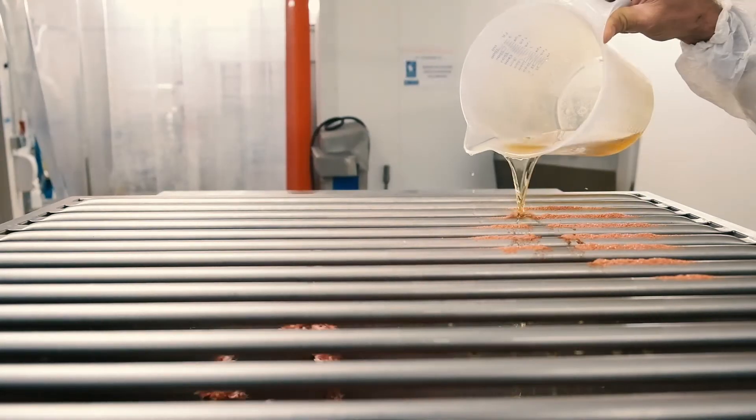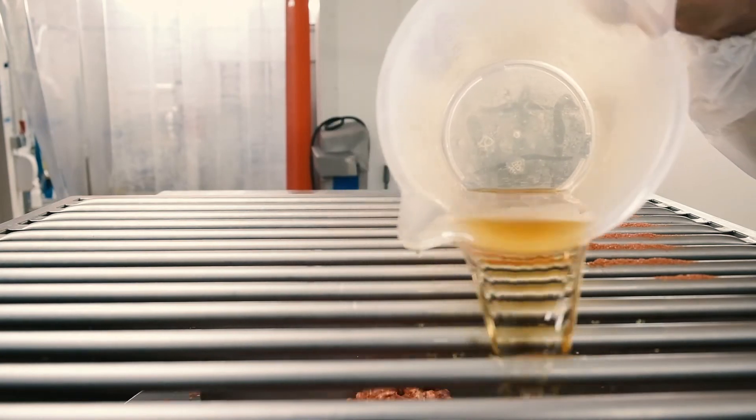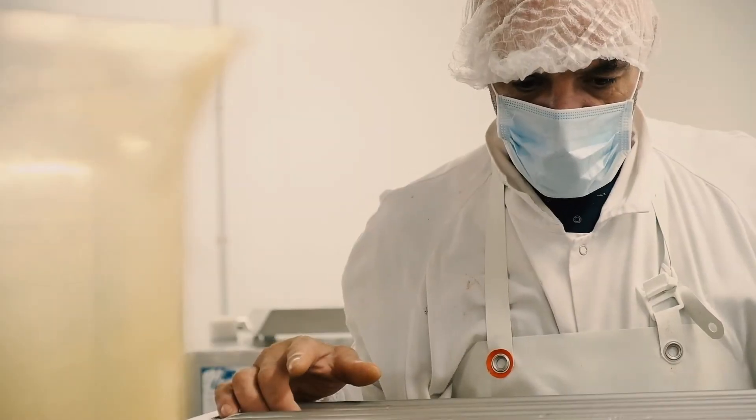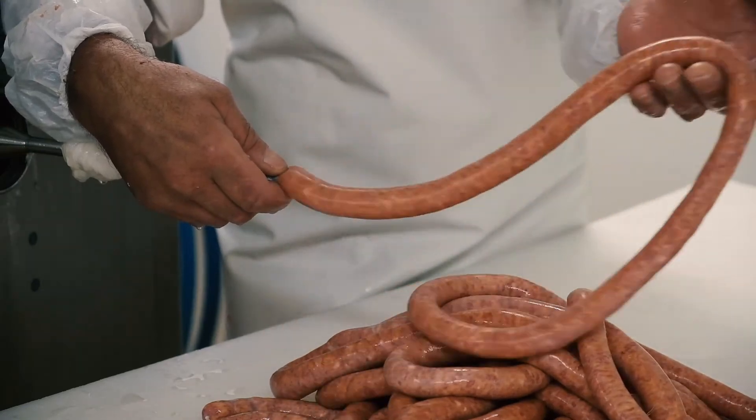It is very important for us to have packaging that corresponds to the company's values and consumer requirements. As a manufacturer of traditional and artisanal products, we wish to have packaging with the lowest environmental footprint.